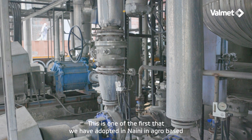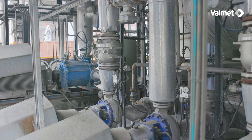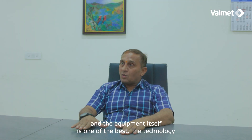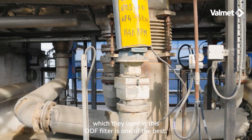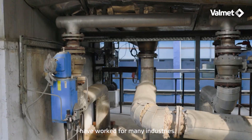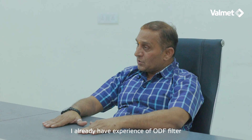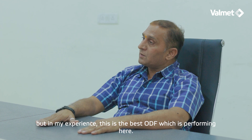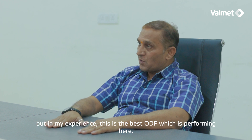This is one of the first ODF filters adopted in an agro-based mill. The equipment itself is outstanding and the technology used in this ODF filter is one of the best. I have worked in many industries and have experience with expensive ODF filters, but in my experience, this is the best ODF filter performing here.